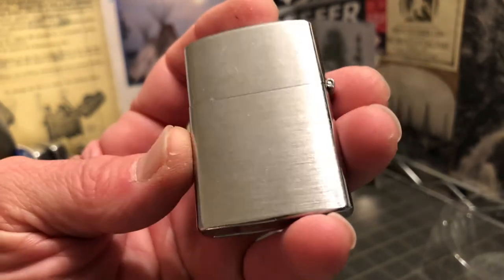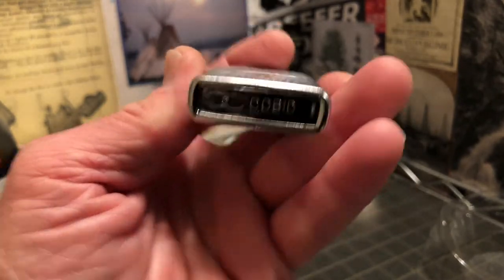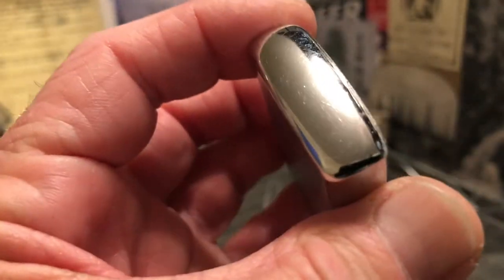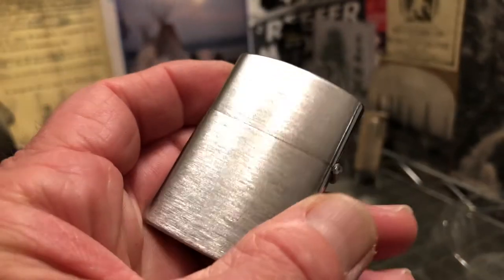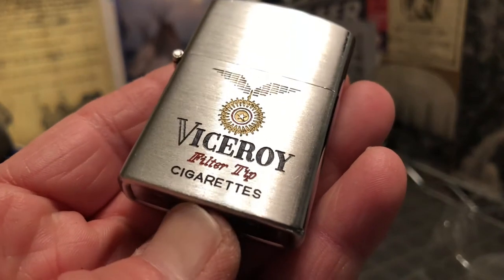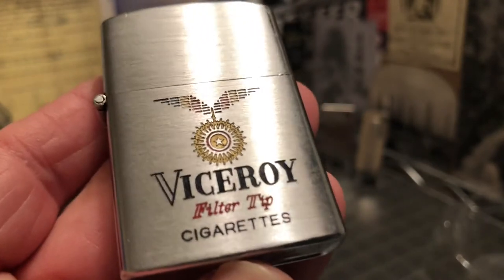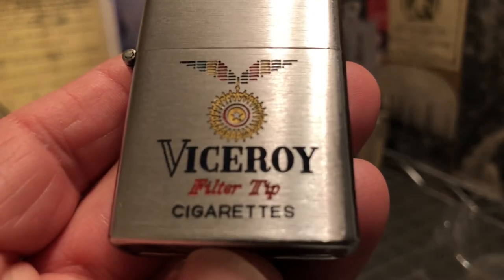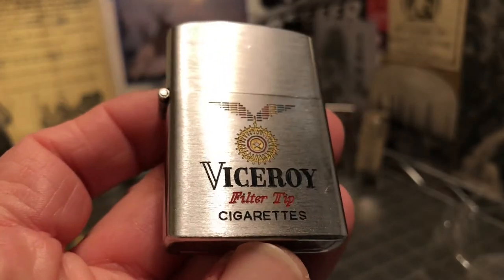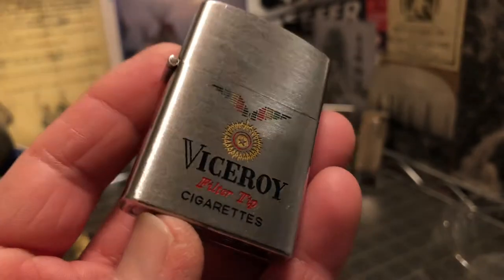This slider shows some surface scratches, scuffs, wear, and dings, but not much. This is a really nice lighter. Very nice. The different colors of paint — yeah, I like this lighter a lot.